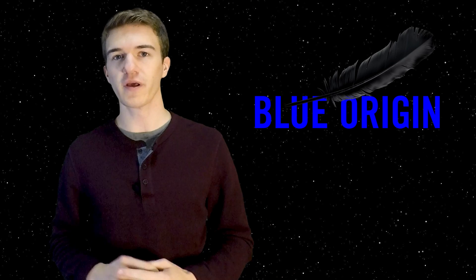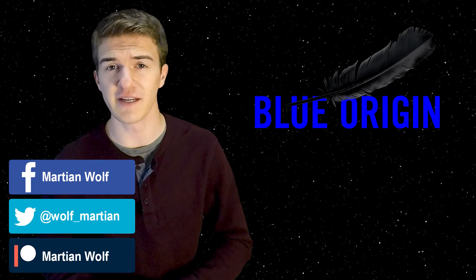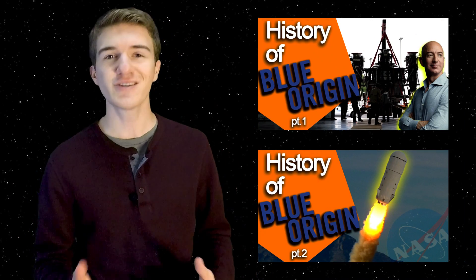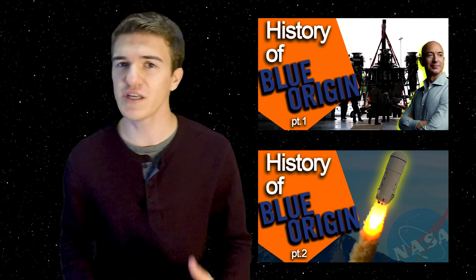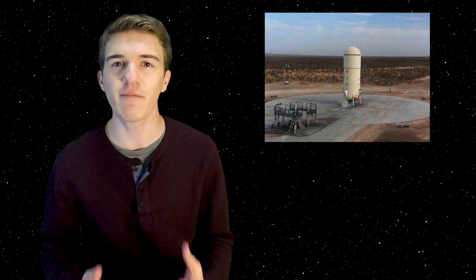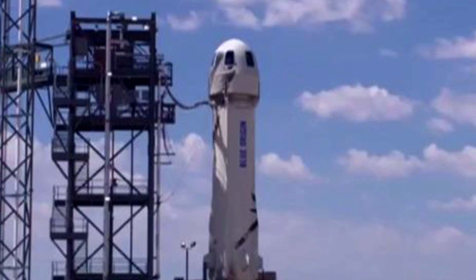We're looking at the 2012 to 2015 timeframe of the company. If you haven't seen the first two parts, I highly recommend you go back and check those out to get a better understanding of where the company is at this point. The company had just finished up working on the Propulsion Module 2 rocket as well as their crew capsule, and they are trying to implement these together to create the New Shepard, or the first iteration of New Shepard.